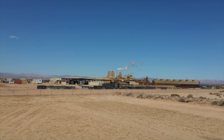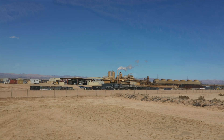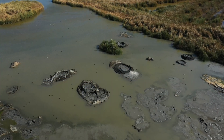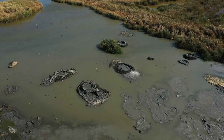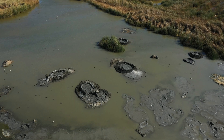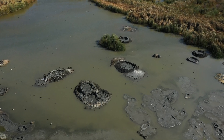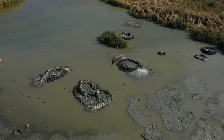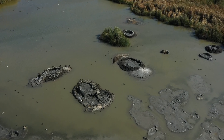Once submerged beneath the Salton Sea's waters, the mudpots near Mullet Island have emerged as the lake's levels retreat. Nature, the opportunist, has already begun reclaiming these exposed lands. Where dust once threatened to choke the air, vegetation now thrives, painting the landscape in subtle shades of desert green.